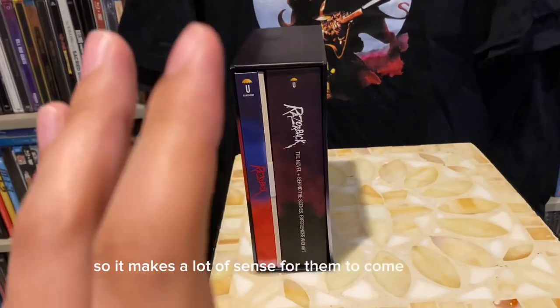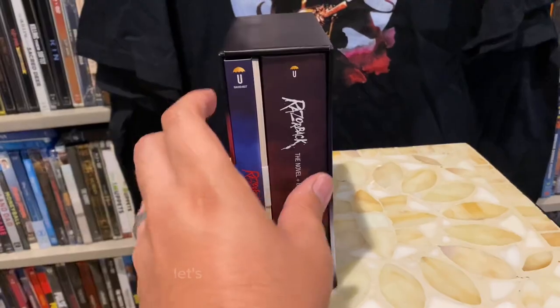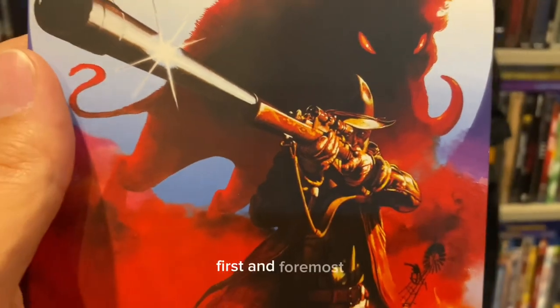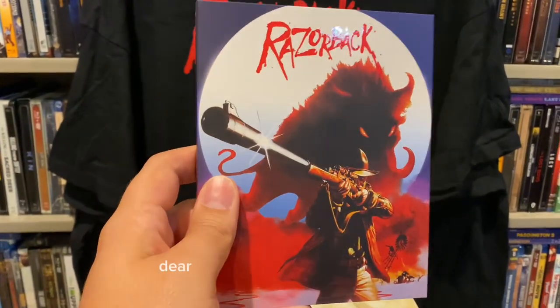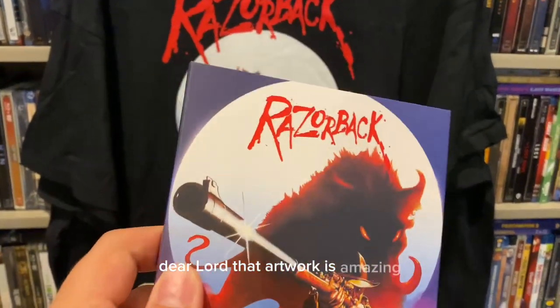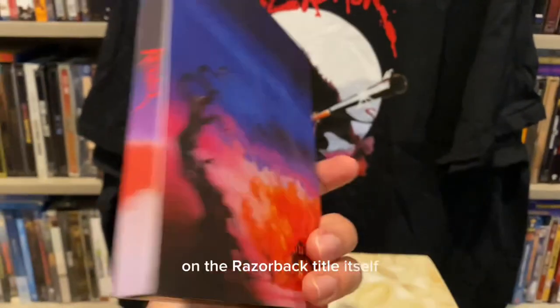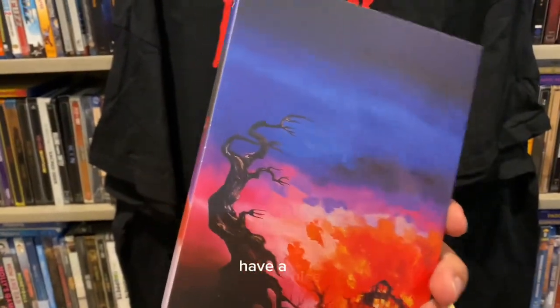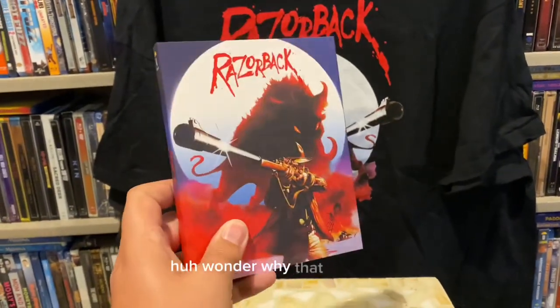It's an Australian company, so it makes a lot of sense for them to come out with one of their first 4Ks for an Australian movie. Let's start pulling stuff out. First and foremost, we have the movie and this slip cover for Razorback — dear lord, that artwork is amazing. You can see the glossiness on the Razorback title itself. Flip it over and there's a haunting image on the back of a house on fire.